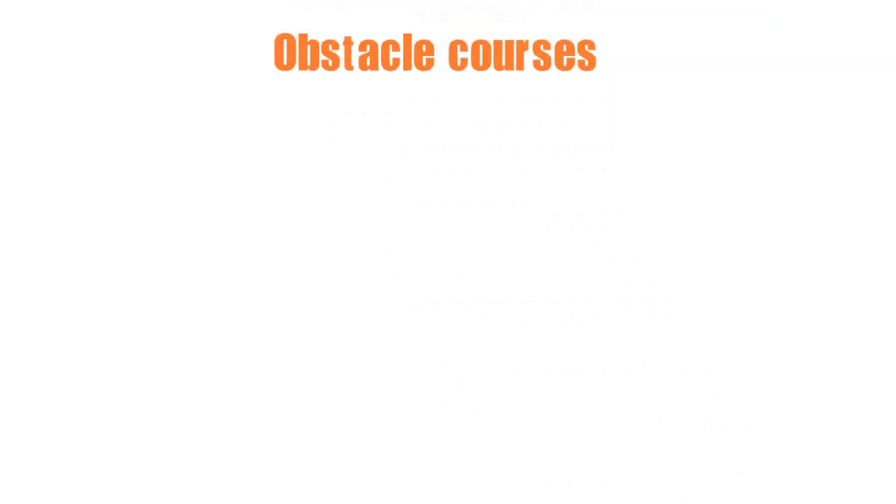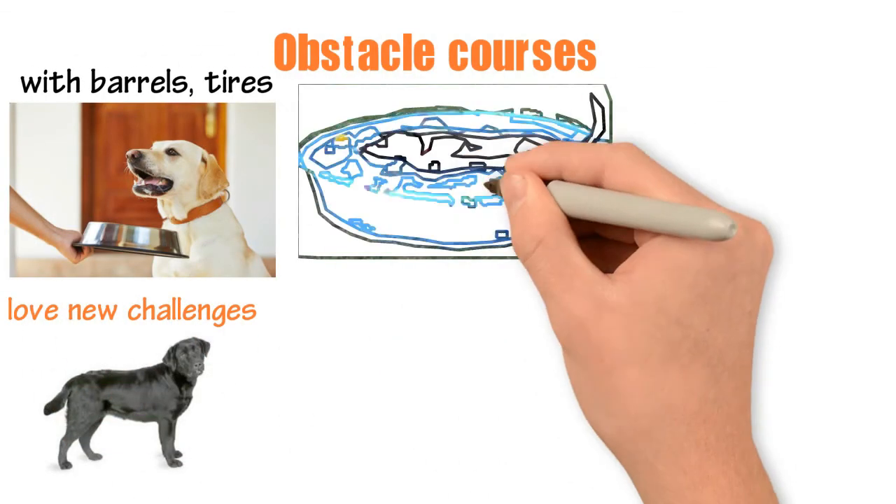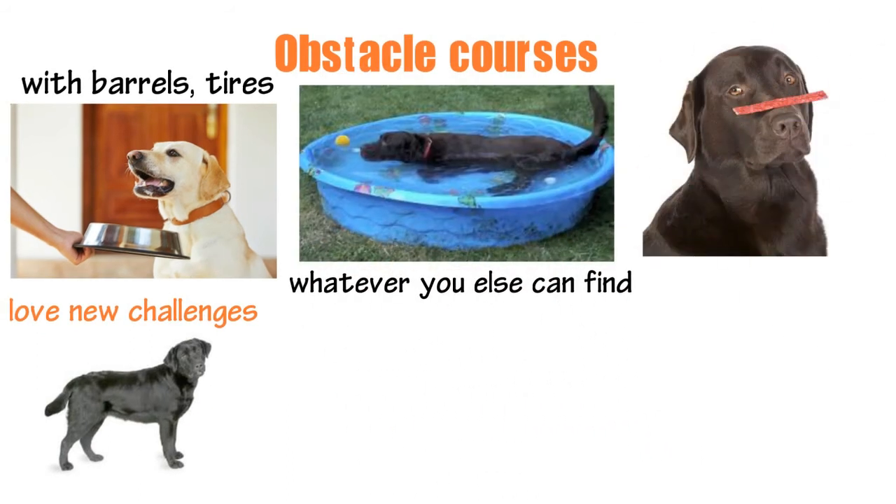5. Obstacle courses. These pups are bright and love new challenges. Set them up an obstacle course with barrels, tires, a baby pool, and whatever else you can find. They will enjoy the mental and physical test of this activity.